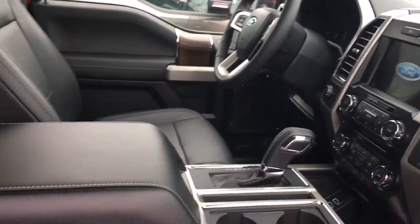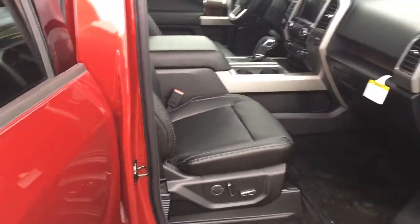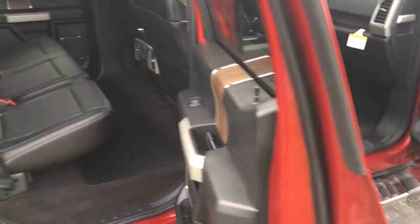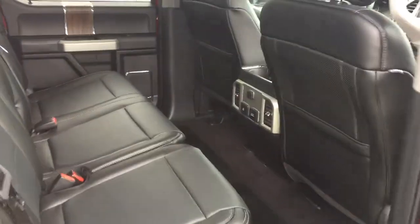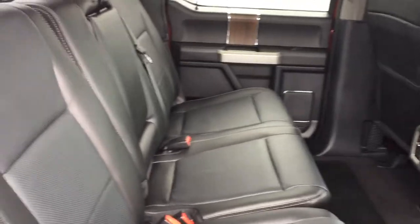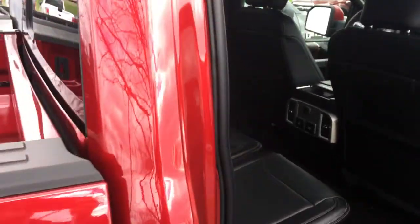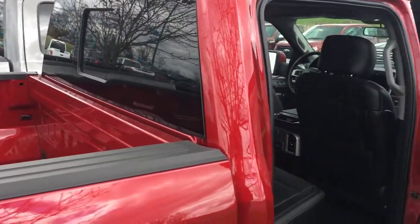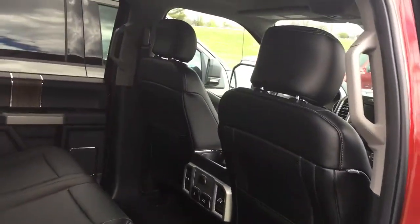It is truly a gorgeous truck. The leather is just awesome. The color is very striking — wood grain trim, separate consoles for the back, storage. The back window pops, and it does have the dual moonroof. It's gorgeous.